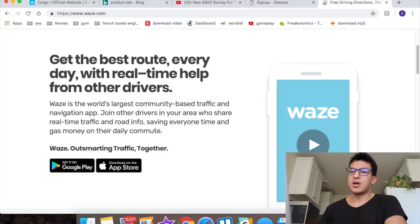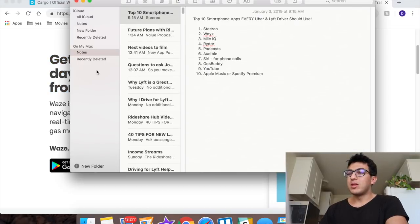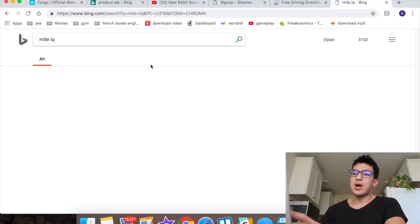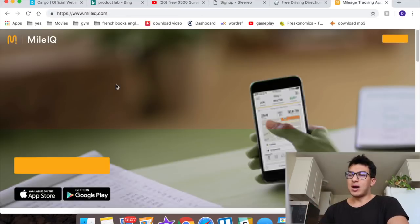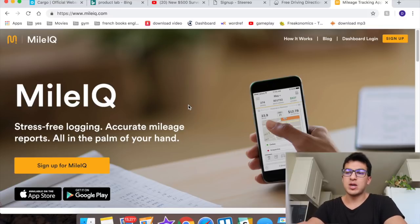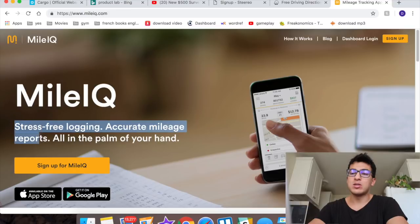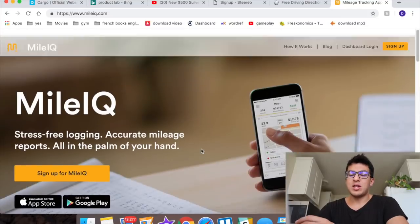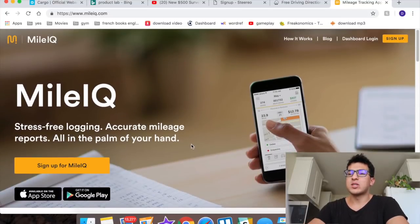Number three is MileIQ. It basically tracks all your miles, and it's simply for tax deductions. When you do your taxes at the end of the year you're going to have to log all of your miles driven. If you don't, that's a lot of money you're missing out on. You get about 54 cents back on every mile, so with MileIQ you can save a bunch of money.